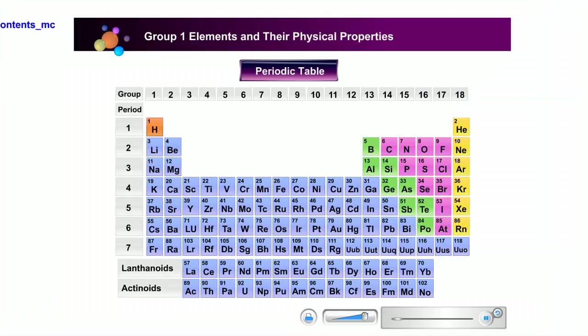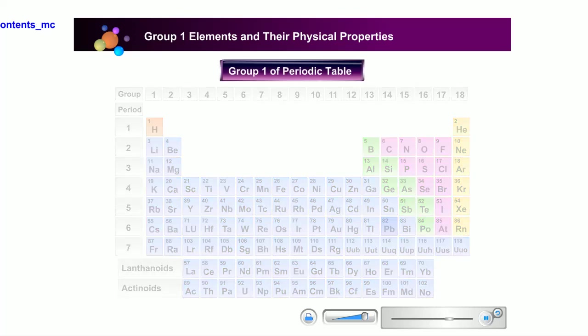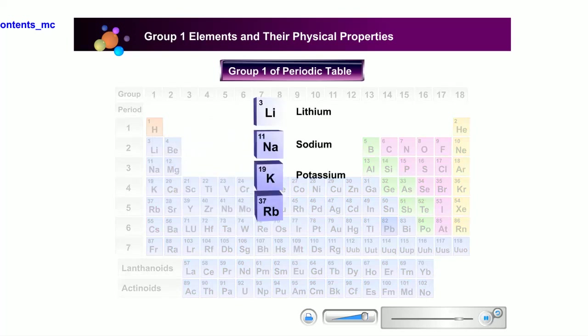Group 1 elements are six elements located at the far left side of the periodic table after hydrogen. The chemical symbols for these elements are Li for lithium, Na for sodium, K for potassium, Rb for rubidium, Cs for cesium, and Fr for francium.